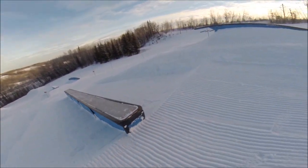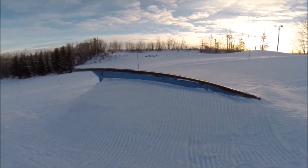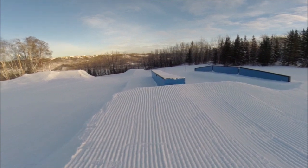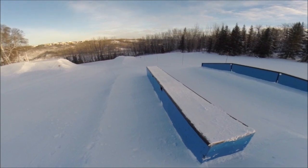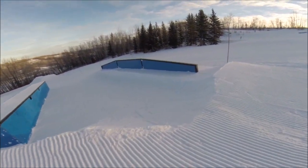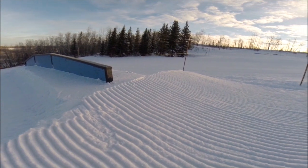Down beside that we got the mini rainbow — 6-foot rainbow, double barrel shotgun, nice little drop off the end. Moving on, we got a 20-foot flat box, nice little gap on and a nice little drop off the back. Inside that we got the 24-foot up-flat-down Battleship — same thing, nice little gap on.